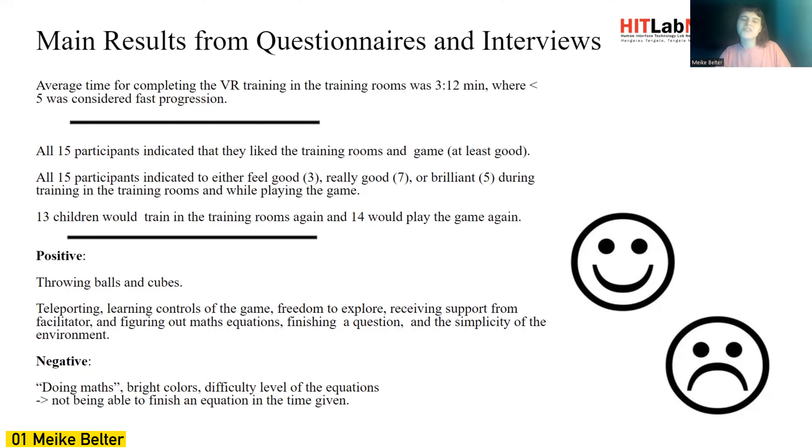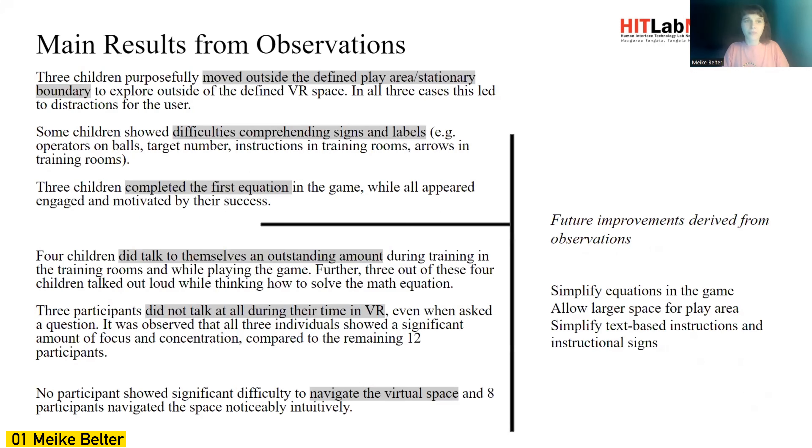Children didn't really enjoy doing math in itself, bright colors, the difficulty level of the equations, and not being able to finish an equation in a given time. The main results from the observations were that some children tried to move outside the defined play area, which is something to consider for the future, and some children showed difficulties comprehending signs and labels.